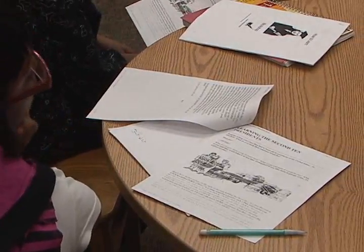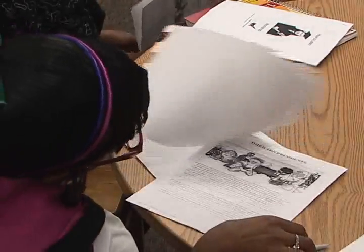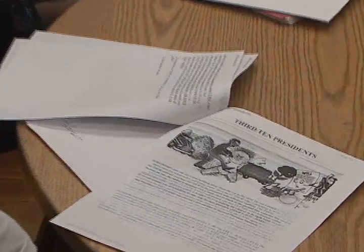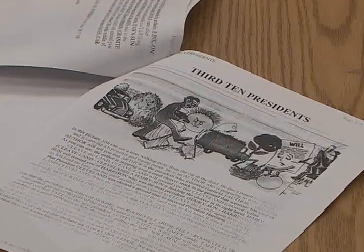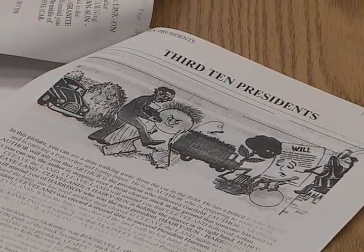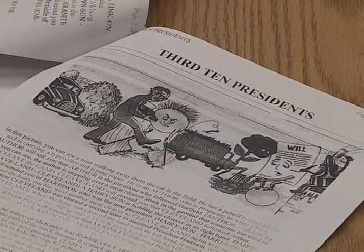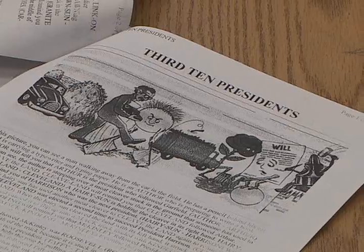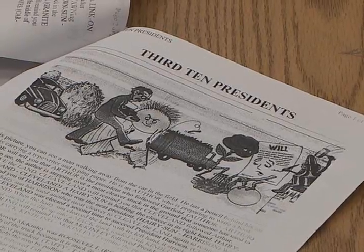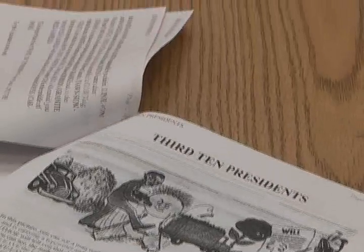Look at the third cartoon. You see another Harrison's son — that was a different guy with the same name. Do you see the two Cleaver-like things in the ground? That was a President called Cleveland. He was President twice, so he gets two numbers. He was President once, then Harrison won, and then he ran another time, so he counts. He gets two numbers.